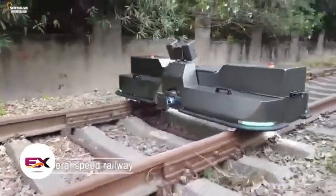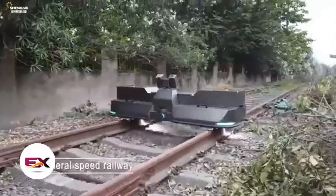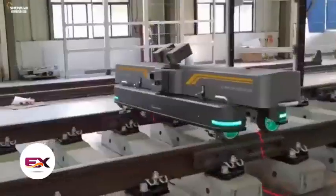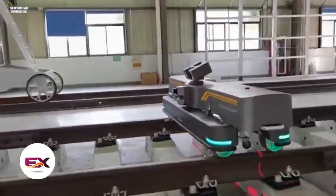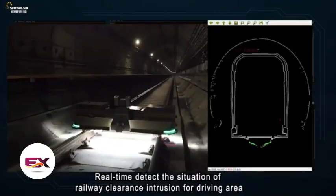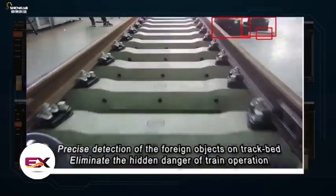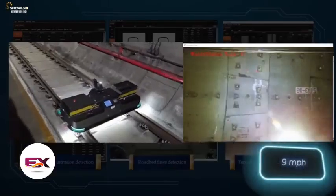The robotic platform examines the rail curvature, identifies surface defects, measures gaps, assesses fastening conditions, and performs other essential tasks. Operating for four hours on a single battery, the platform maintained an inspection speed of 15 kilometres per hour.